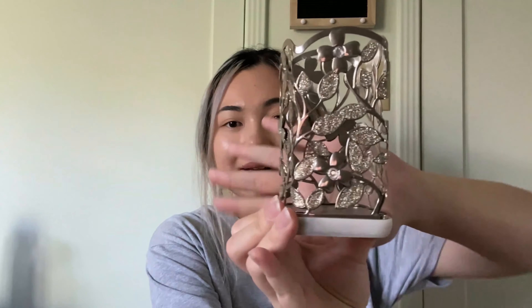I also got this cute hand sanitizer holder from Bath and Body Works — I got it at the outlet on sale for $12.95, about $14 or $15 with tax. It has sparkly leaves all around it and flowers with gems in the middle. You can fit any bigger size hand soap in it, or the smaller bottle has an easier, looser fit. It has a marble bottom which looks really cool and keeps your hand soap looking cute.